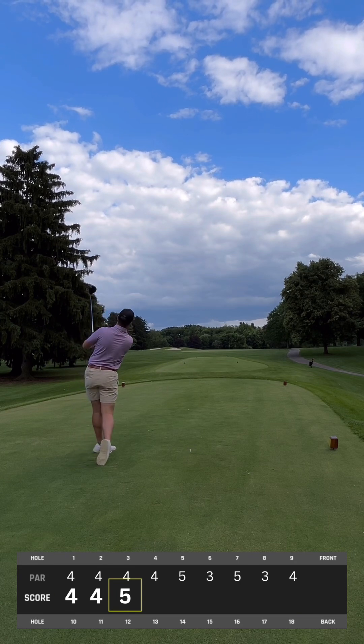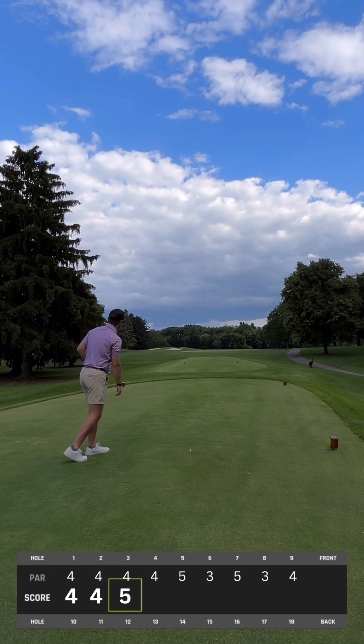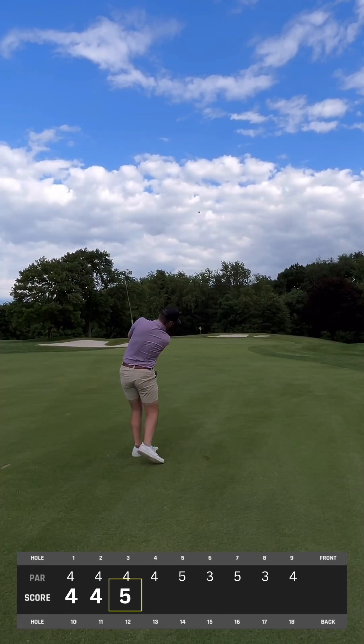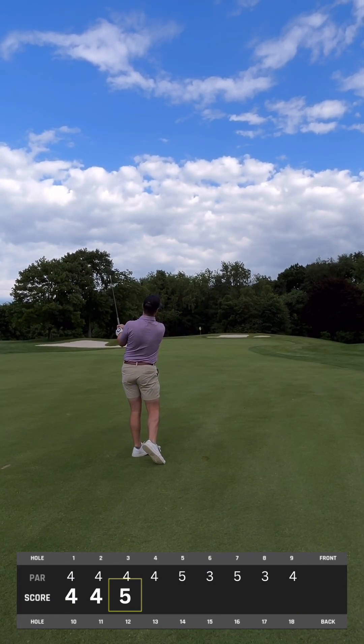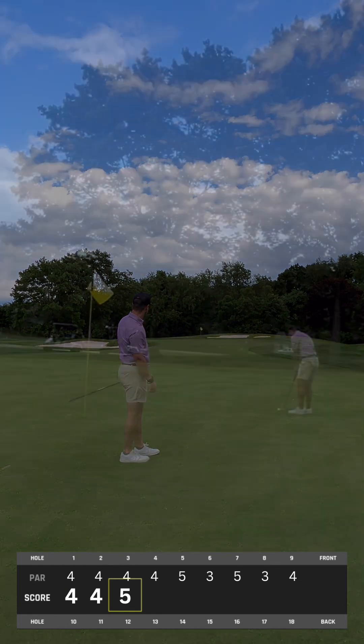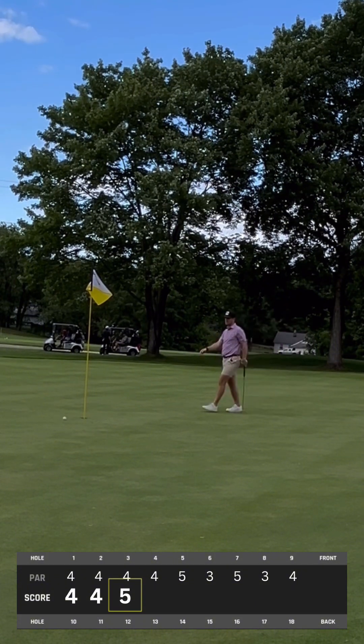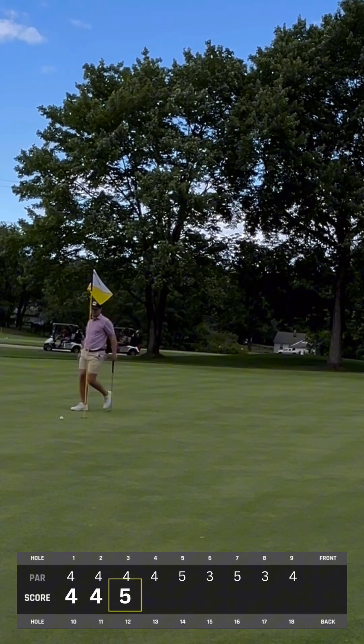Piped the drive here up the left hand side, trying to go over those bunkers to have a nice easy wedge in. Once again hitting wedge into this hole. Hit it up there just a little bit long and left. If you noticed a reoccurring pattern here, I'm always pretty much left of the hole. Trying to get one back here, and once again, easy tap-in par.